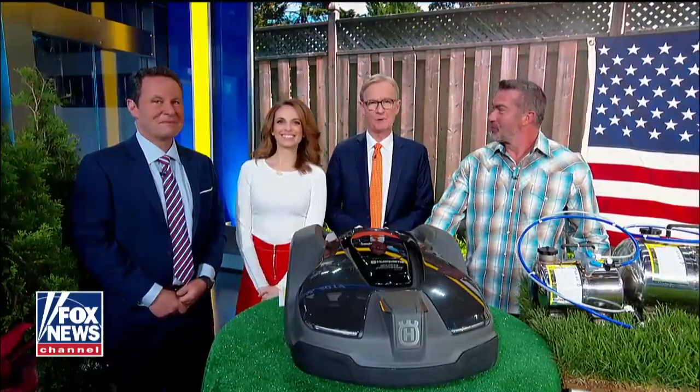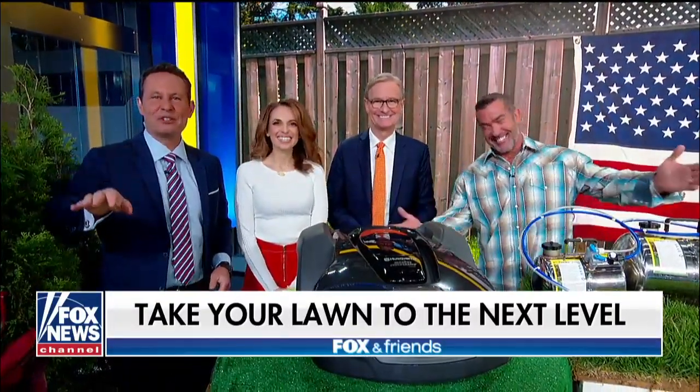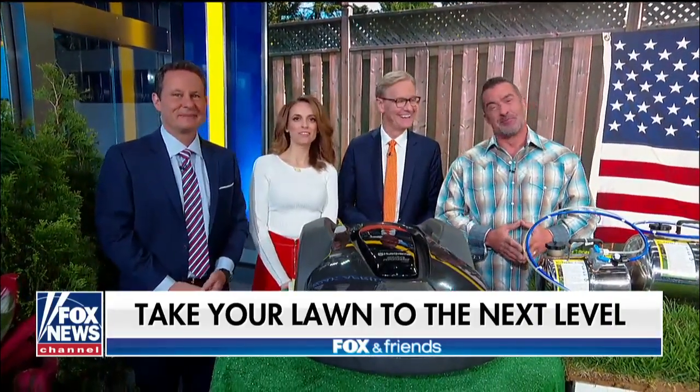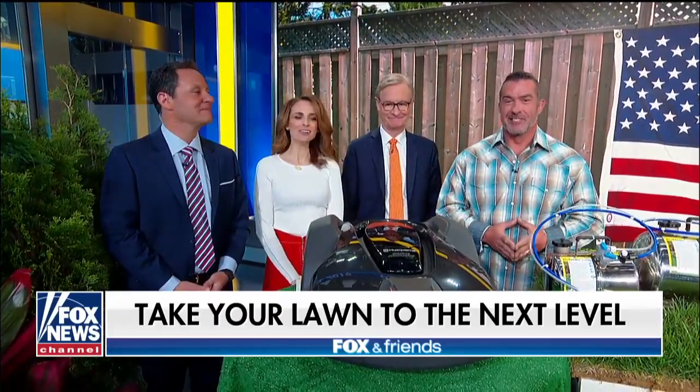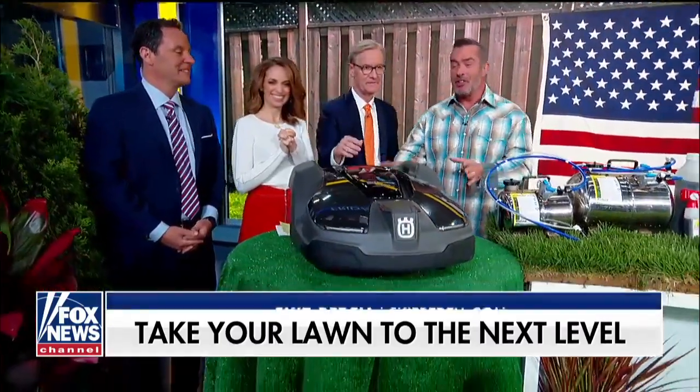From here on out the grass will be greener on your side of the fence — take your lawn to the next level using the same tools as the pros. Home contractor and host of Catch a Contractor, Skip Adele of SkipAdele.com is here now. Welcome! Guys, this is like technology right here — this is amazing.